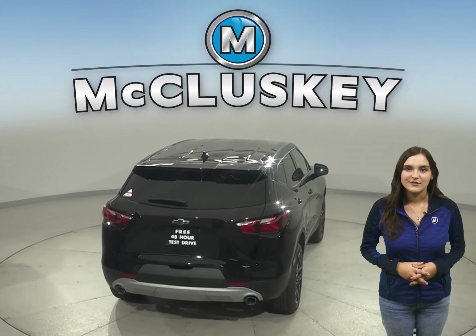In the 60-0 stopping and braking test performed by Motor Trend, the Blazer came to a stop 19 feet sooner than the GMC Acadia.